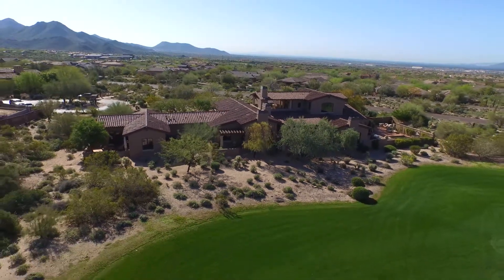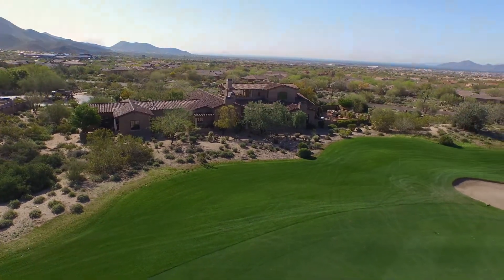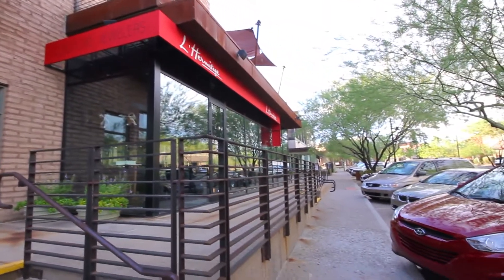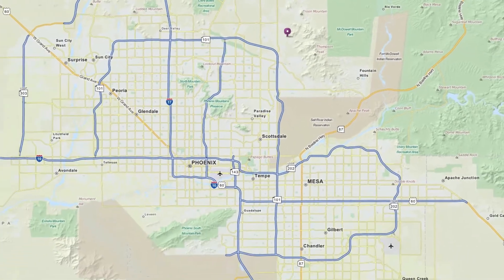Established in the exclusive guard-gated community of DC Ranch Country Club, this estate is an ideal location which is sought after for its serenity, nearby amenities such as fine dining and shopping, and close proximity to the 101 freeway that provides valley-wide access.